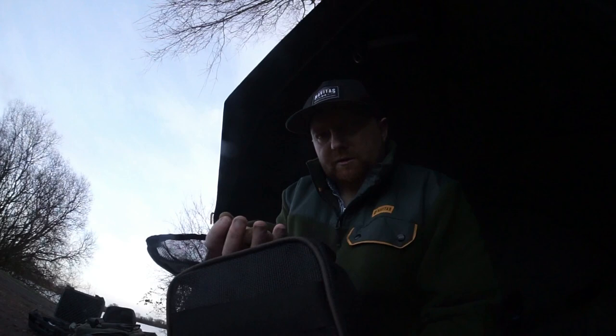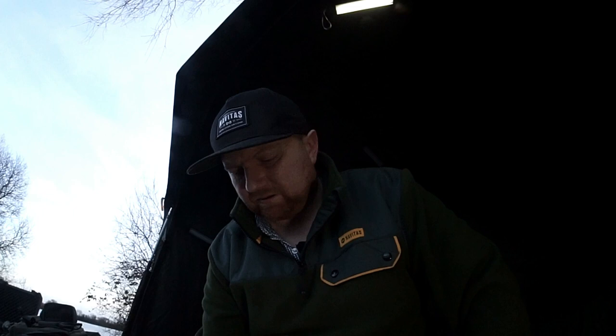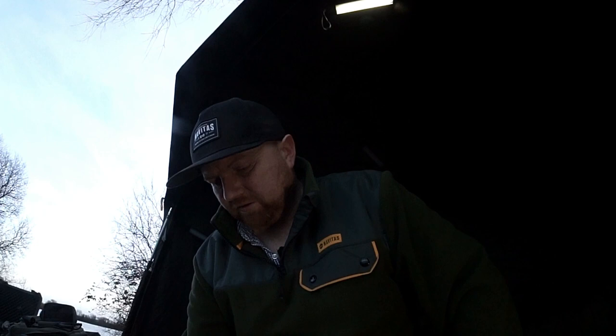I've gone for some boilies, crushed - I can't think who makes these now. It's one of Graham's companies. Is it edge baits? I think it's edge baits, not entirely sure. I'll put a link in the description for which bait company it is - it's Graham Rowlands who makes these. I'm going to be fishing with these tonight. This is a 3-6-5, which is meant to be all year round, so that's why I decided to use them.